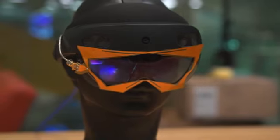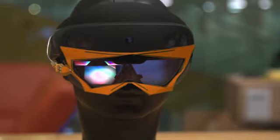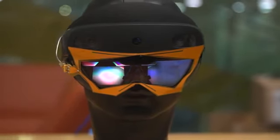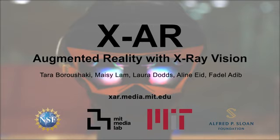Augmented reality with RF perception can change the way we work and interact with our environment, making it an exciting technology with significant benefits for businesses and consumers alike. For more information, check out our website xar.media.mit.edu.